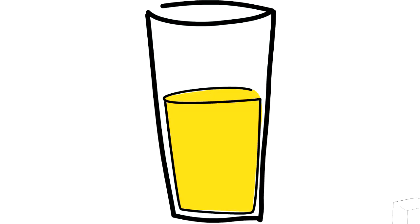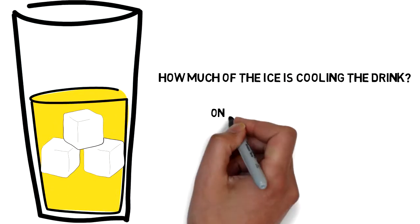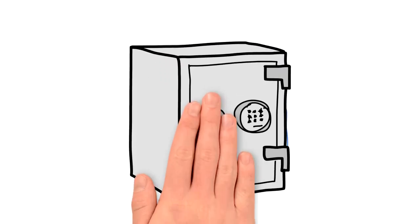When an ice cube is dropped in your drink, how much of the ice is actually working to cool the liquid? Only the cooling power of the exterior surface areas of the ice that is in contact with the liquid is cooling. That means the cooling potential of the entire inner area is trapped, and therefore has no effect on the drink until it becomes the next layer of surface area.